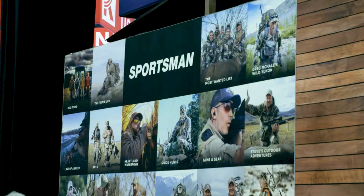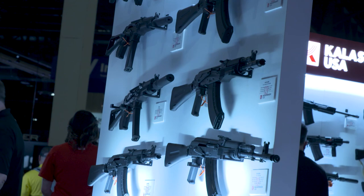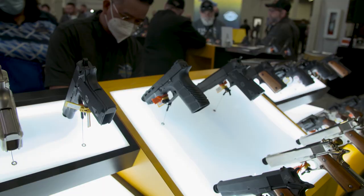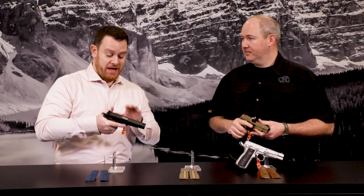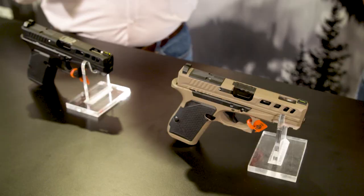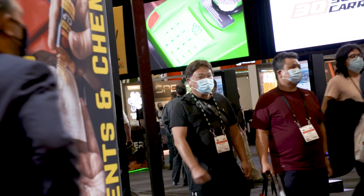Welcome to today's installment of the SHOT Show New Product Premiere, where the shooting, hunting, and outdoor industry is all in for 2022. Straight from the expansive, multi-level Venetian Expo and Caesars Forum, we're here to give you an inside look at the latest developments in shooting, hunting, and outdoor gear — hands-on with cutting-edge equipment sure to improve your next outdoor adventure.